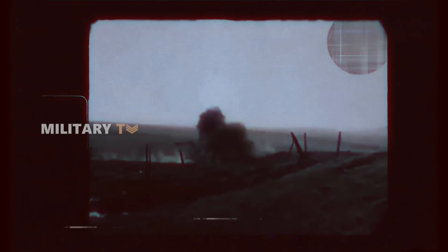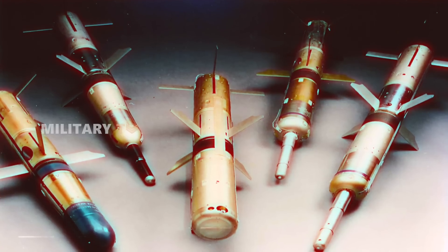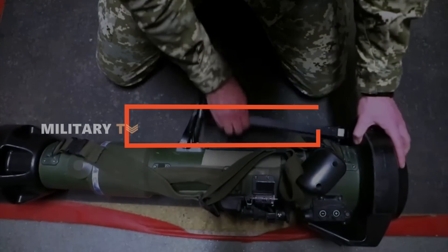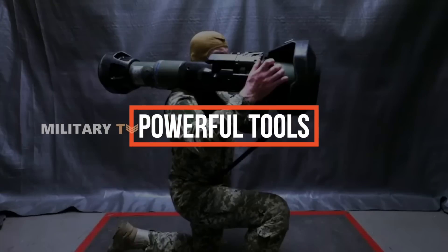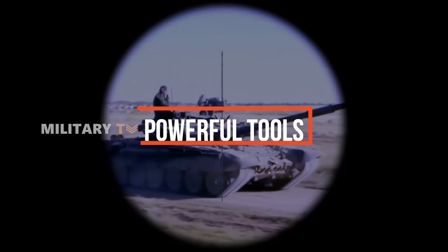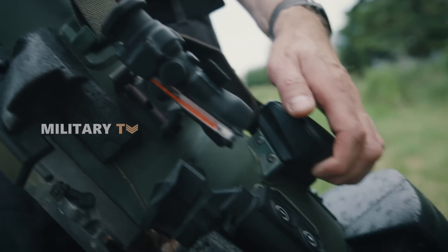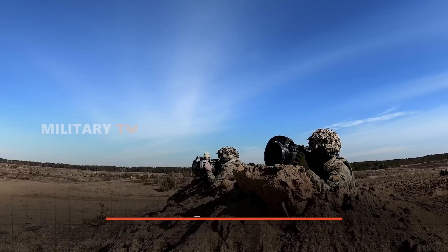From the early days of the Panzerfaust to today's high-tech TOW missiles, infantry forces have developed increasingly powerful tools to counter armored threats. One weapon in particular has earned a reputation as a tank's worst nightmare.